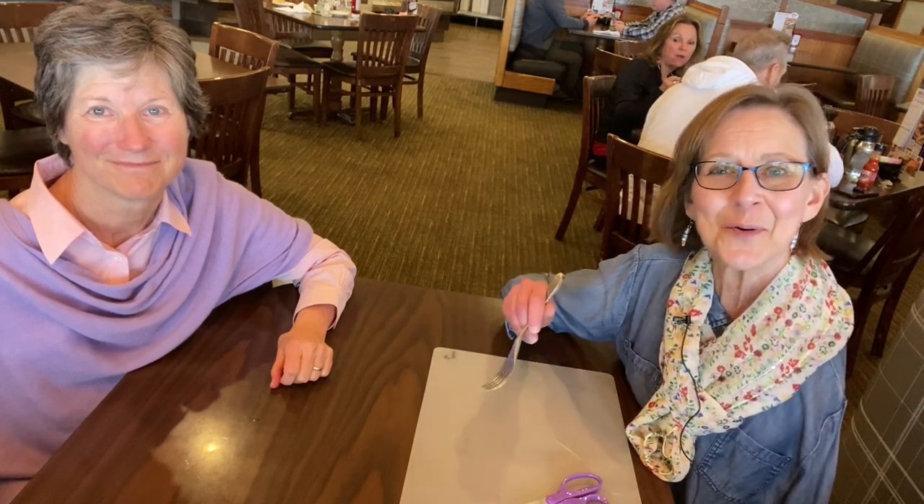Some foods are just harder to cut than others, so you might have trouble cutting meat or some vegetables. Consider ordering things that are easier to manage, like pasta, fish, or even soup. Salads are pretty easy to eat with a fork. But the Nork comes in handy if you're in the mood for a steak or something harder to cut. You have many options on a menu that you can handle independently.